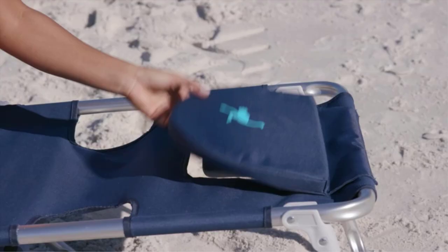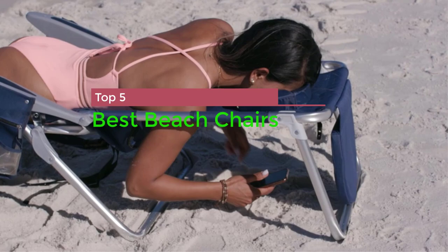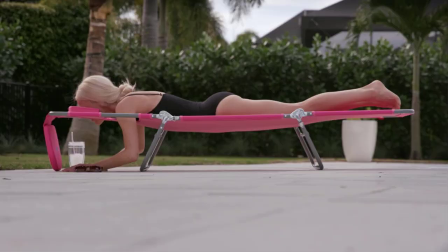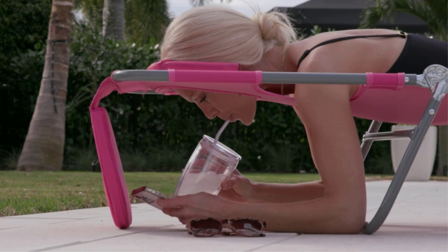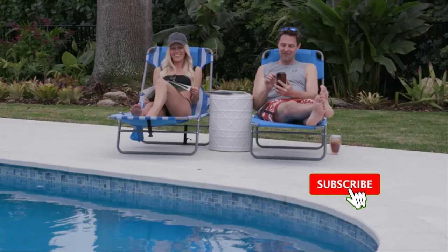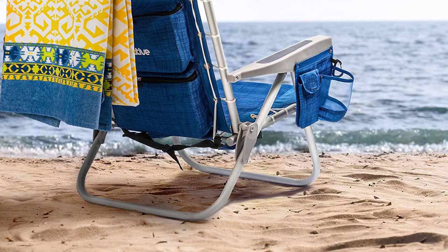In this video, I'm going to show you the top 5 best beach chairs. A quality beach chair is essential for making the most of your seaside excursions. There are a lot of products available, each with excellent characteristics, benefits, and prices. I have done deep research, read tons of reviews, and compiled a list of the best beach chair products from reputable brands. If you want to know about the price and other information, be sure to check my description. So without any further delay, let's jump into the video.